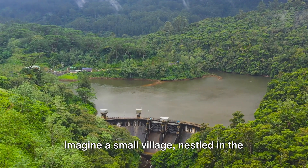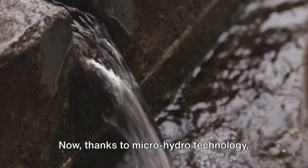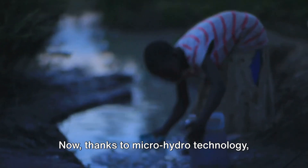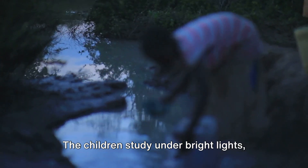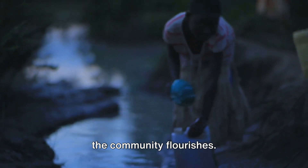Imagine a small village nestled in the mountains where electricity was once a luxury. Now, thanks to micro-hydro technology, the village thrives. The children study under bright lights, the local clinic operates efficiently, and the community flourishes.